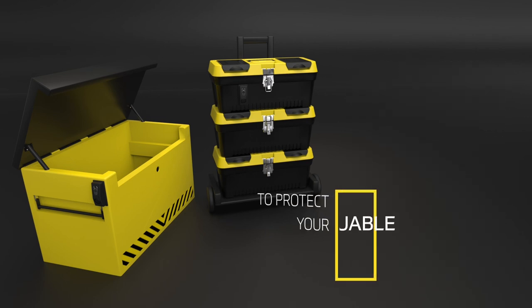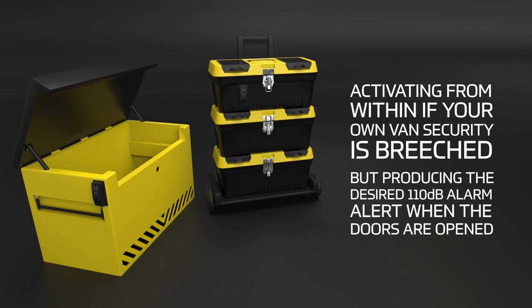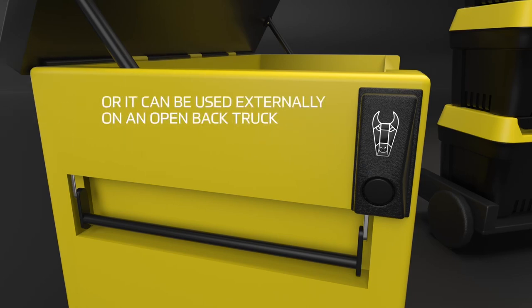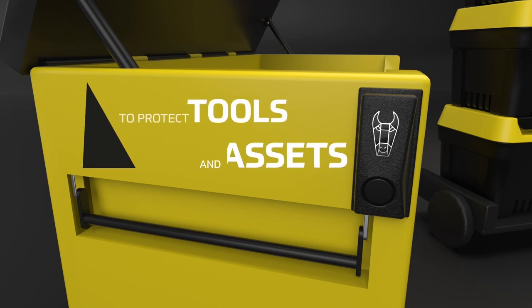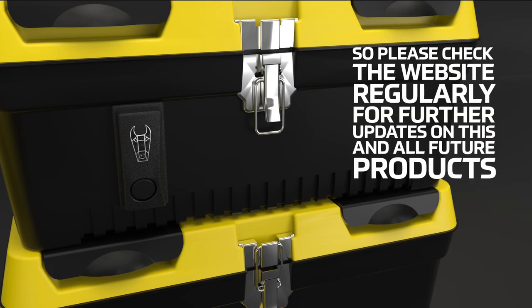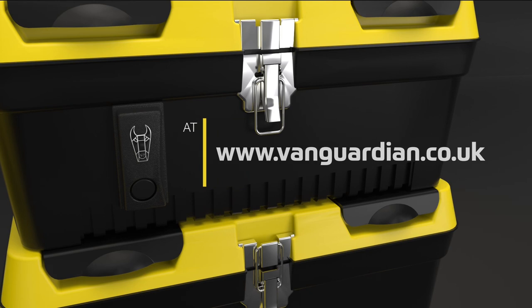The robust waterproof strongbox and toolbox alarm can be used internally as a second line of defense to protect your most valuable assets, activating from within if your van security is breached and producing a 110 decibel alarm alert when the doors are opened. It can also be used externally on an open-back truck — perfect for gardeners and electrical gate engineers to protect tools and assets in an open-air environment. This product is due for release very soon, so please check the website regularly at www.vanguardian.co.uk.